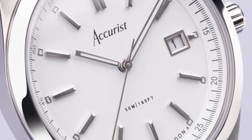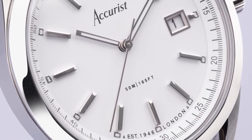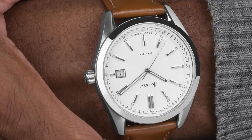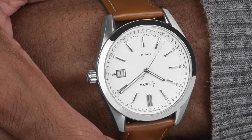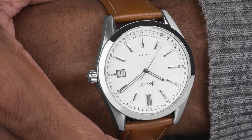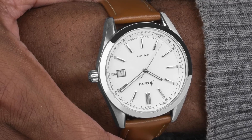Priced at just £129, it's an exceptional deal, providing an air of sophistication and refinement without the hefty cost. Accurist has hit the mark with this offering. Aptly named the Everyday Men's Watch, but in reality it's a piece that suits everyone. Its universal appeal ensures it looks fantastic on any wrist, making it a true gem at an affordable price.